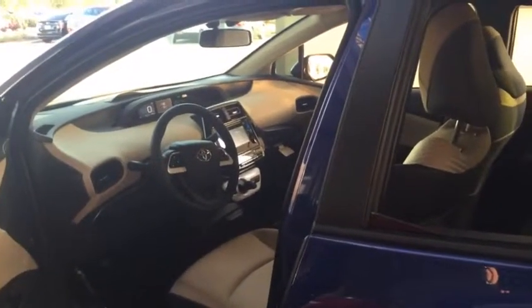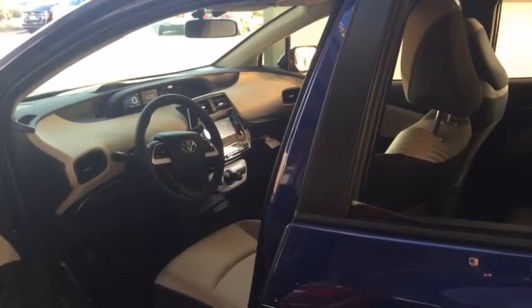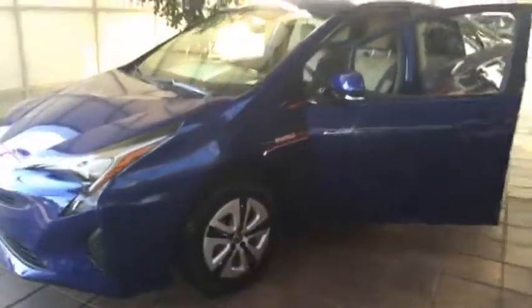If you want to come take a look at one, my direct number is 813-532-5896. Once again, this has been Leanna over here at Wesley Chapel Toyota, home of the lifetime warranty.